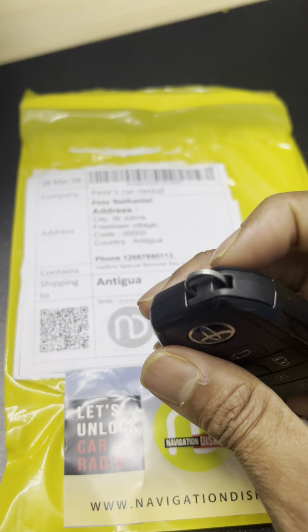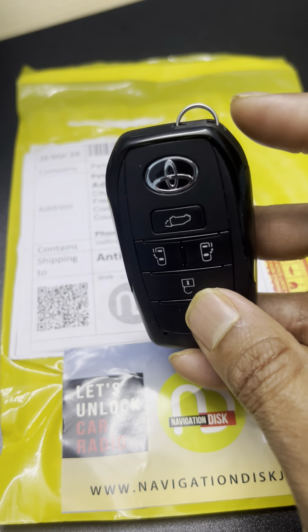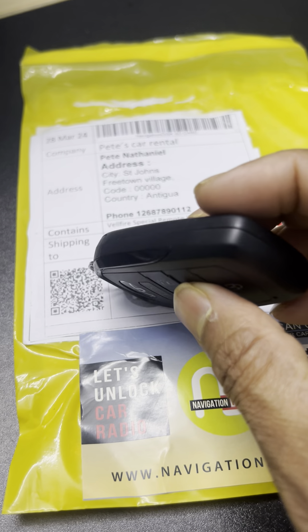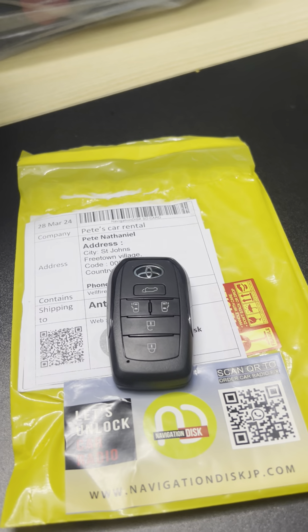This is late night. I'm very excited that tomorrow, inshallah, we're sending this very rarest remote FOB key to Antigua Bahama to our dealer. And you cannot find this in auctions. After six months trying, we found this Vellfire remote key.